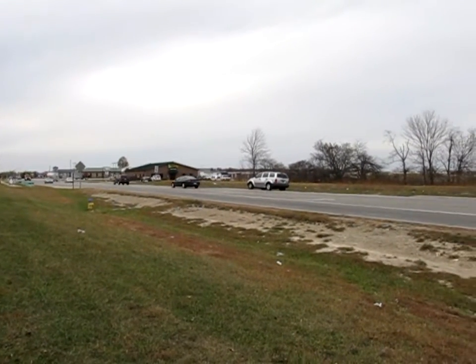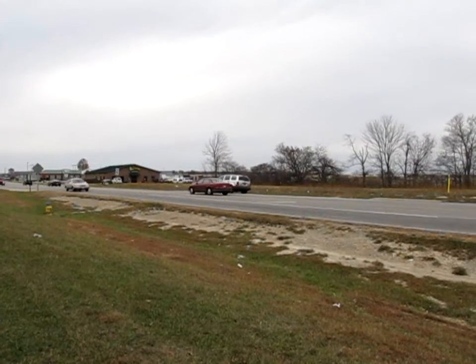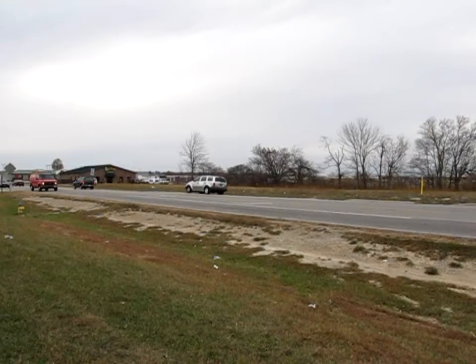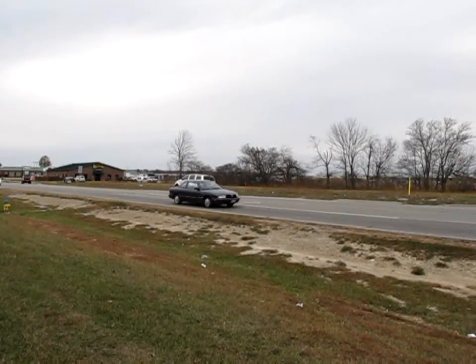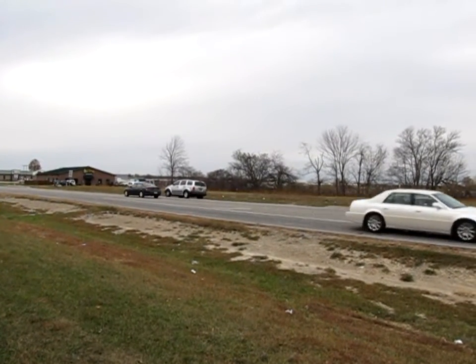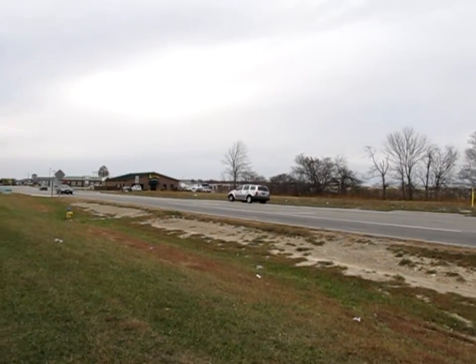Across the street we have a lot that is 250 by 110 feet — 110 feet deep and 250 feet of frontage. Right next to it is a business called Tailgaters.